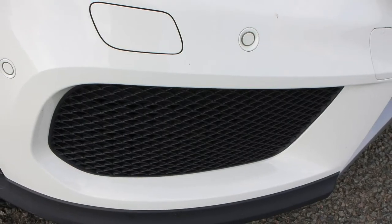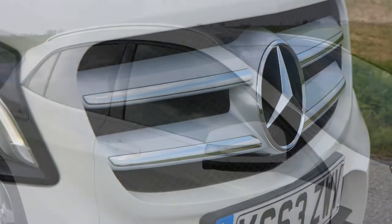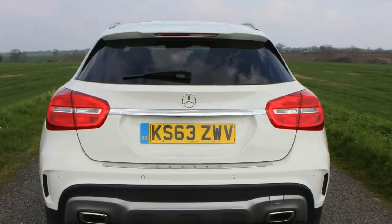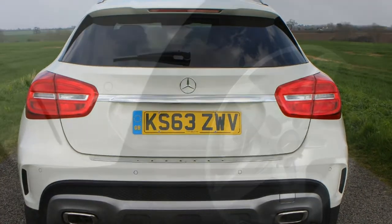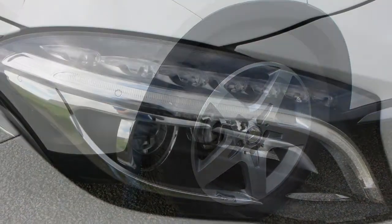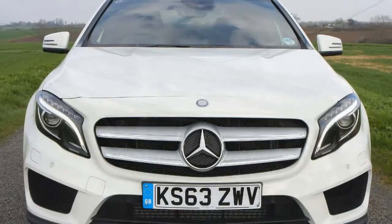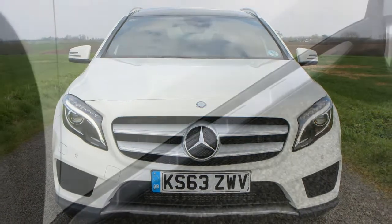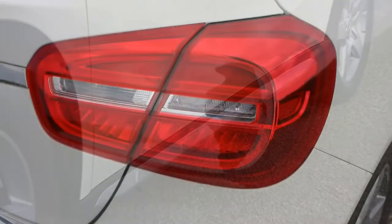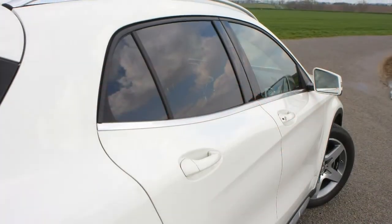The AMG GLA 45 gets sporty modifications: body-hugging sports seats, red stitching, aluminium trim, and bright red seatbelts combine to give the AMG GLA 45 a sportier ambience than regular models. The flat-bottomed steering wheel nods to Mercedes' racing pedigree, while the metal gear shift paddles behind it are the ideal size and easily accessible even when the wheel is turned. As an AMG model the GLA 45 has an oblong gear selector on the transmission tunnel rather than a column shift stalk. There's also a lap timer function added to the display menu.